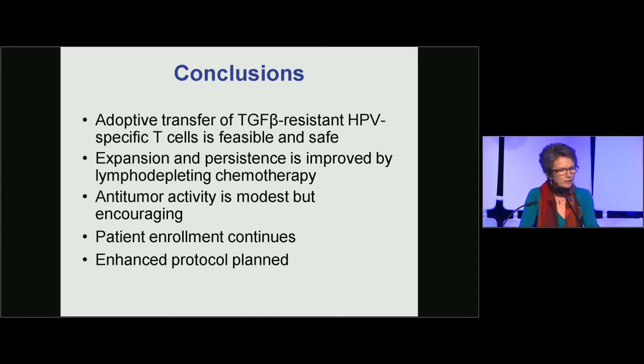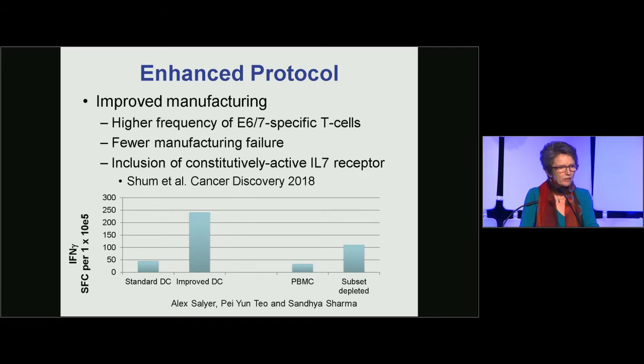Patient enrollment is continuing, but we are planning an enhanced protocol to improve upon these effects. We have put considerable effort into improving the manufacturing of HPV-specific T cells to get higher frequencies specific for E6 and E7 antigens of HPV-16 and 18. This reduces manufacturing failures — we were unable to make an HPV-specific T cell product in two-thirds of patients on the first procurement. We also plan to include a constitutively active IL-7 receptor, recently published in Cancer Discovery. Modifying dendritic cell manufacture and removing inhibitory cell subsets can both increase the frequency of HPV-specific T cells.